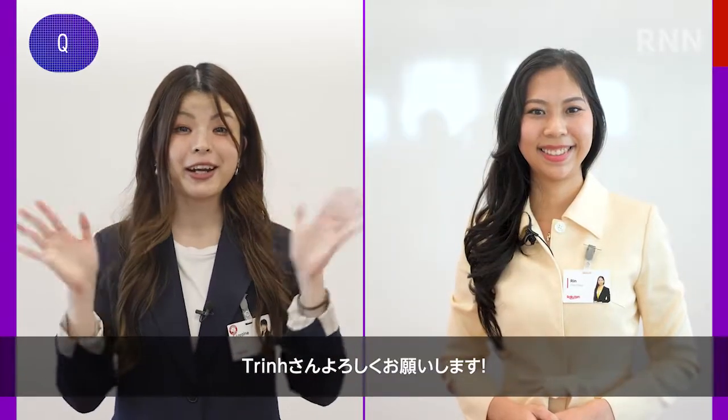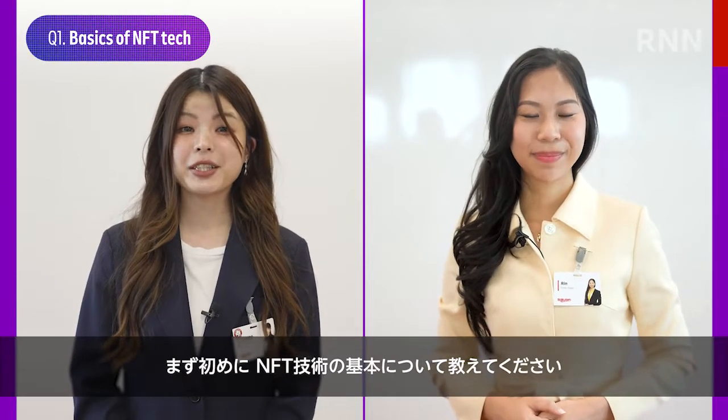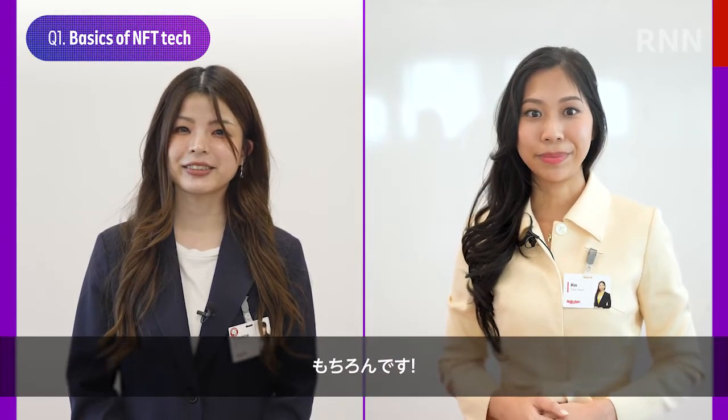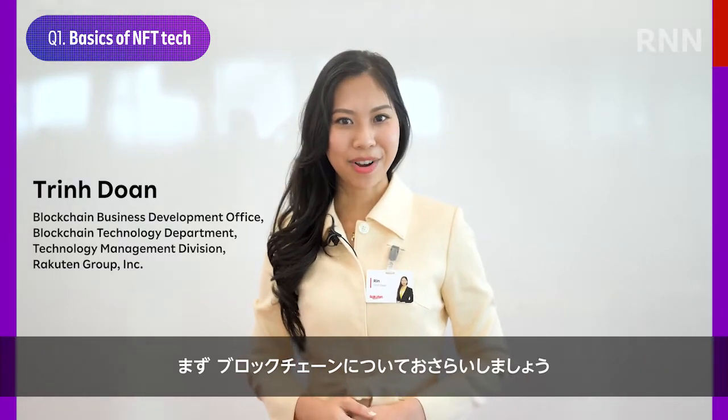Welcome to R&N, Trin! Thank you for having me! To start off, could you give us a basic introduction to NFT tech? Sure! To understand about NFT tech, first let's talk about blockchains.